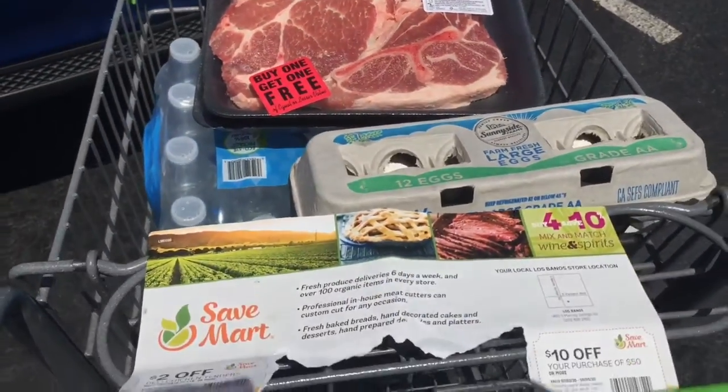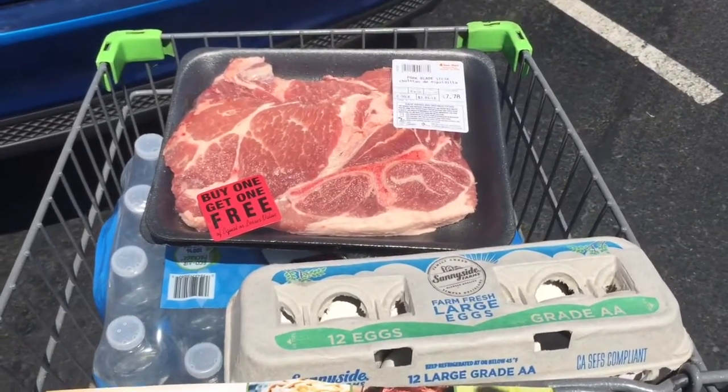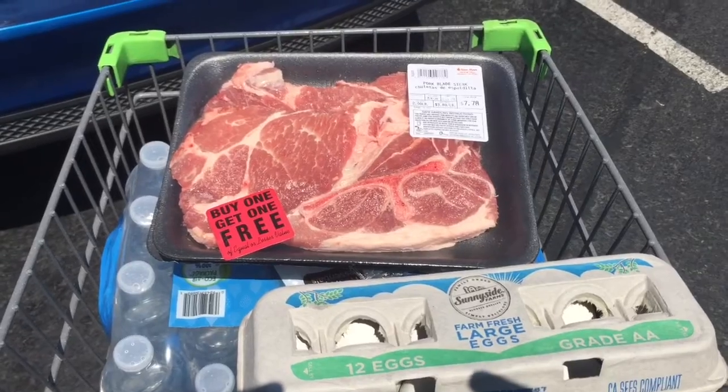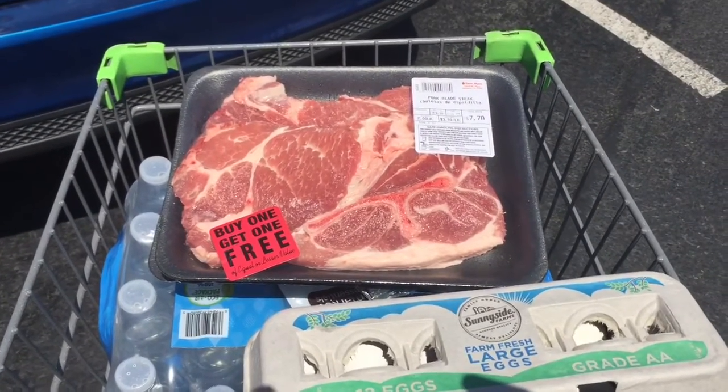Alright, well hey, I just wanted to show you what I got and what a great deal. Look out for your coupons — it's very important that we save nowadays. Alright, like, subscribe, and tell your friends about me. Thanks.